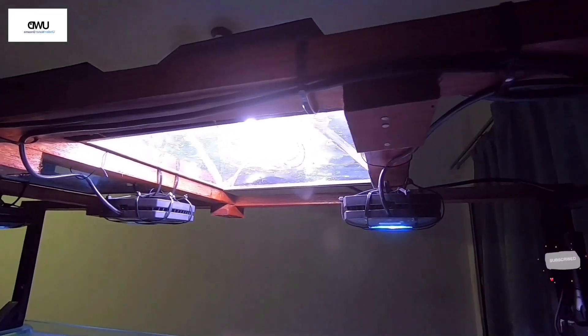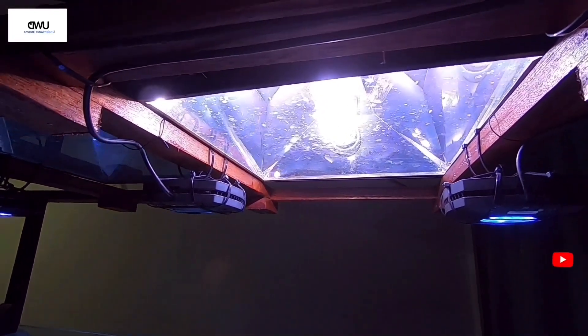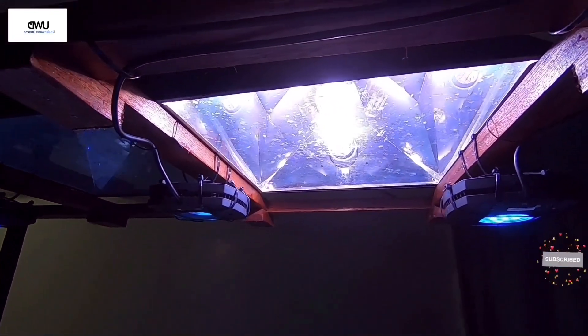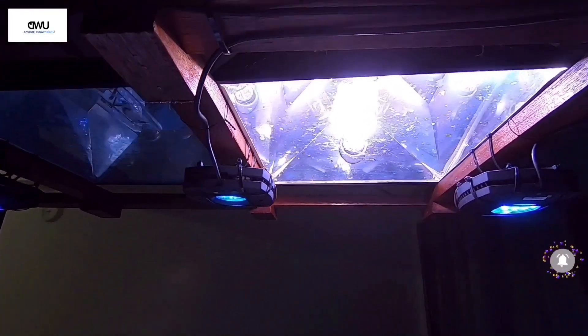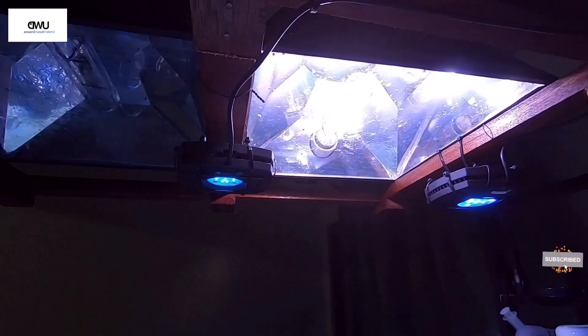Following a 24-hour cycle provides a very natural sunlight effect, just like in nature, and helps avoid stressing out your corals, polyps, and other inhabitants inside your reef tank.